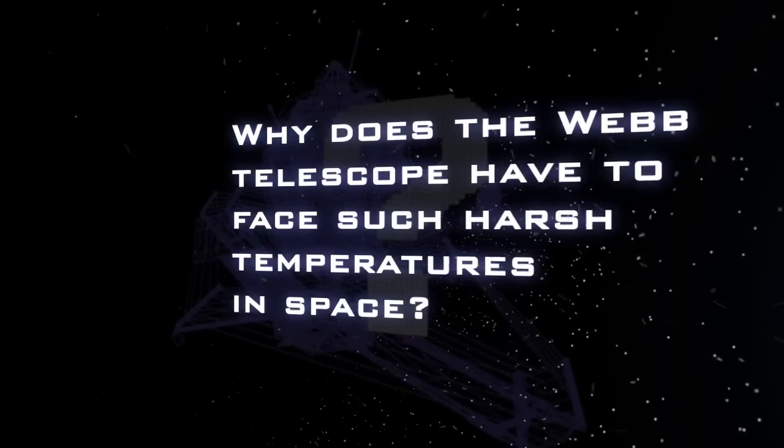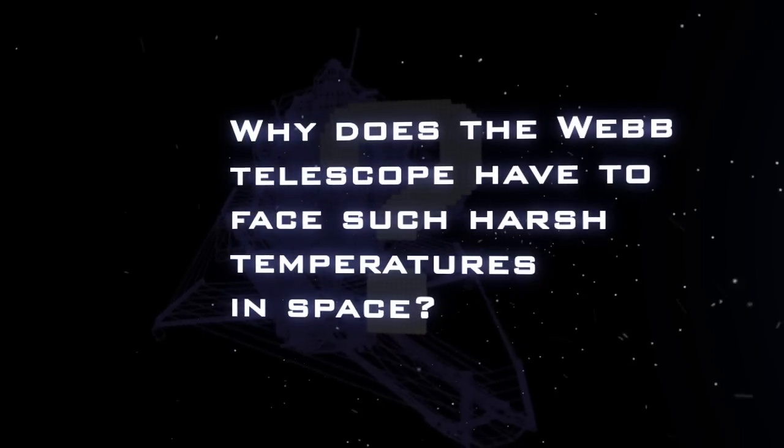Why will the Webb Telescope have to face such harsh temperatures in space? Because the Webb Telescope is an infrared telescope, and infrared light is basically heat radiation, the detectors — the cameras themselves — have to remain very, very cold in order for the telescope to be able to detect these faint infrared signals from the distant universe.